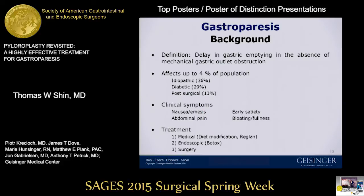Gastroparesis is a gastrointestinal disorder marked by delayed gastric emptying in the absence of mechanical obstruction. It affects approximately 4% of the population. The three most common causes of gastroparesis are idiopathic, diabetic, and post-surgical.